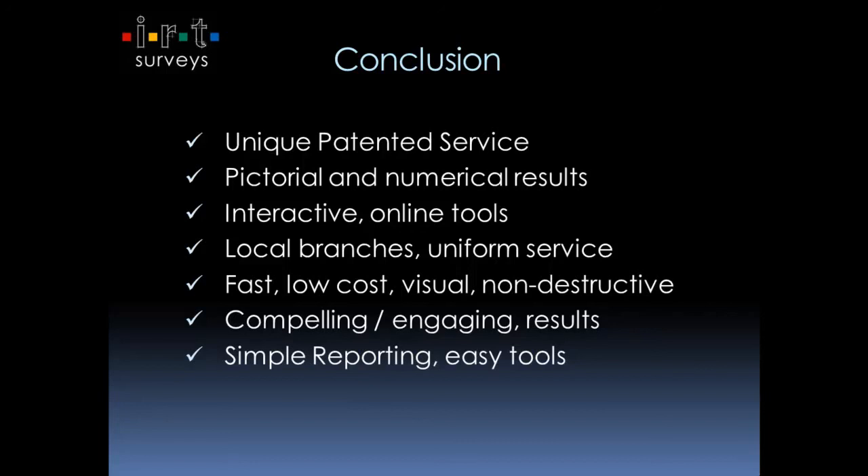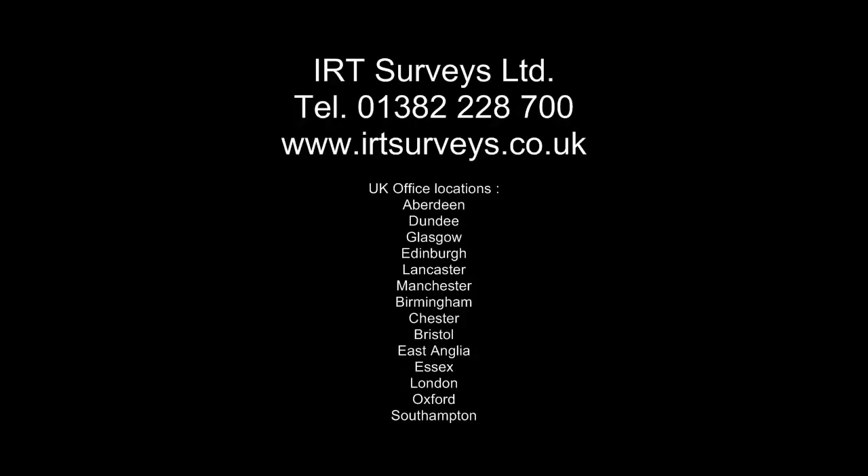It's very fast, it's low cost, and we're not drilling holes in any buildings — it's a non-destructive test. The most important thing for us is keeping it really simple: make it compelling for the end user and you will get results. That concludes this presentation. For further information, please do not hesitate to phone the office. The main phone number here is Dundee: 01382 228 700. Or visit the website www.irtsurveys.co.uk. You can also find us on YouTube by searching under IRT Surveys, IRT Energy, IRT Envision, or IRT Diet Plans. Thank you very much for your time, and we look forward to hearing from you.